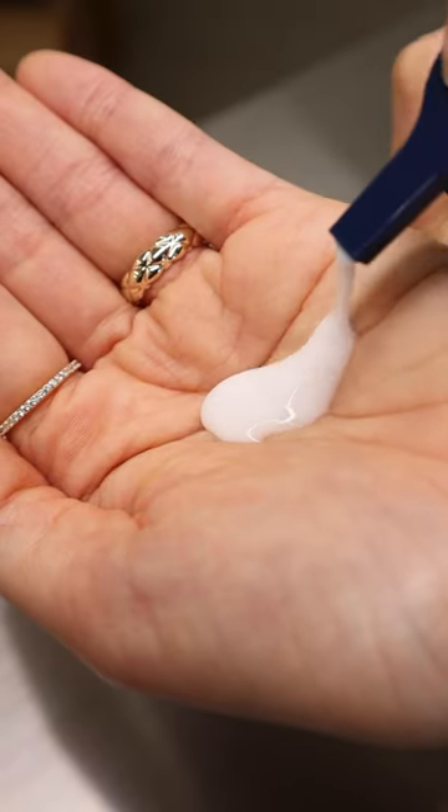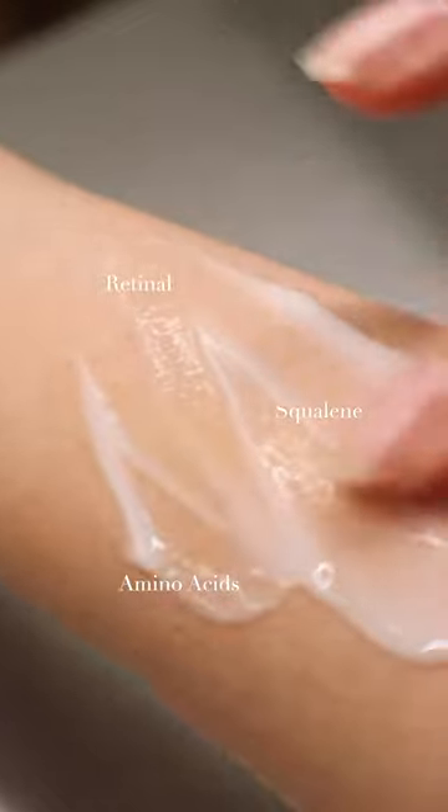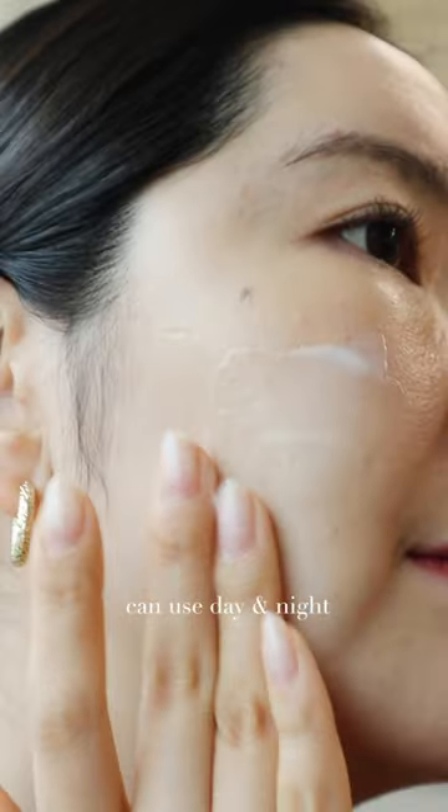I've been loving their Mizon Youth Cleansing Milk as my everyday pick. It leaves my skin feeling super supple and smooth.